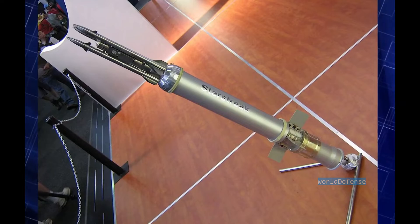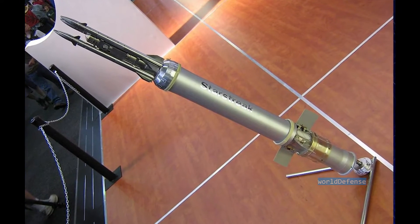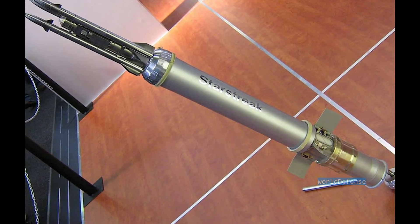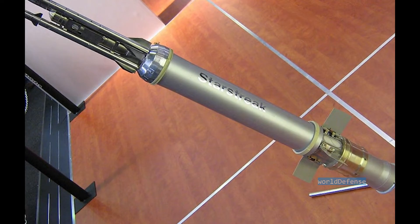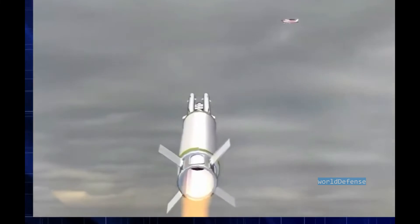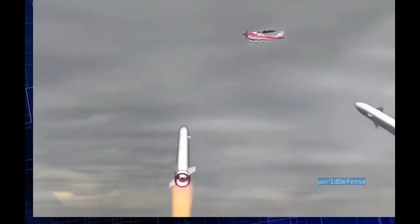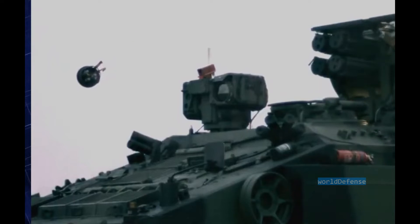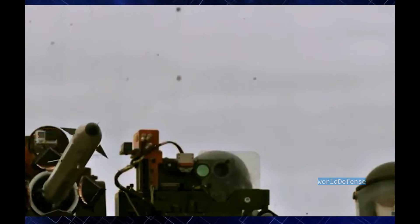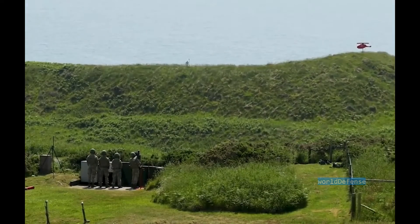This missile is used to counter the threat of attack helicopters and low-flying aircraft. The Starstreak has a two-stage solid propellant rocket motor and travels at a speed in excess of Mach 3. The manufacturer claims that at the time of its introduction it was the fastest short-range SAM system ever fielded. The missile has a range of up to 5.5 kilometers, though recent brochures from Thales indicate that the range is in excess of 7 kilometers. The missile can reach an altitude of 1 kilometer, though other sources claim its engagement altitude is 5 kilometers, though this has not been verified.